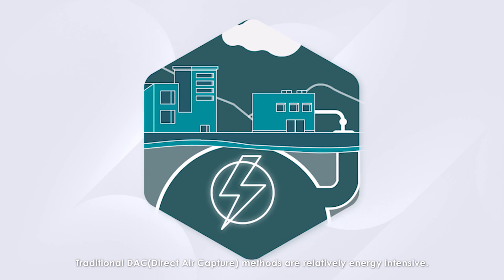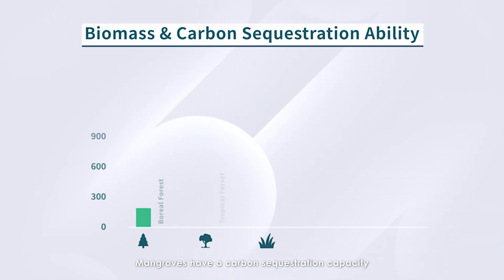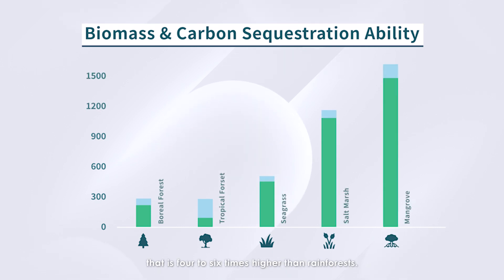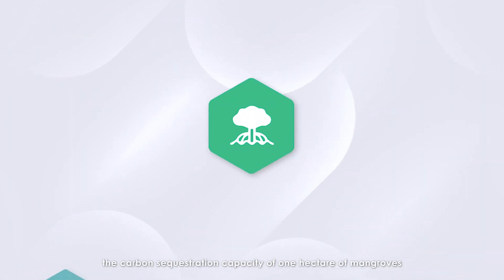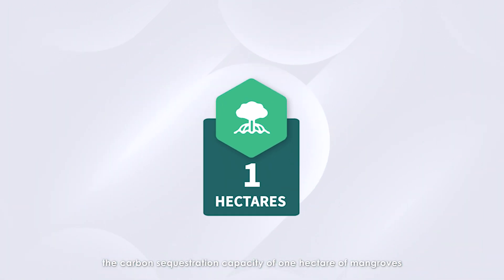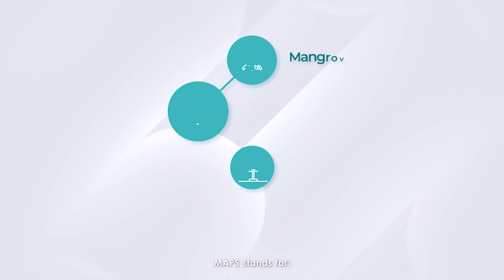Traditional DAC methods are relatively energy intensive. Mangroves have a carbon sequestration capacity that is four to six times higher than rainforests. In simple terms, the carbon sequestration capability of one hectare of mangroves is equivalent to six hectares of rainforests.